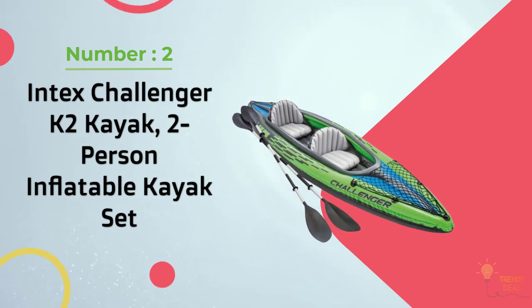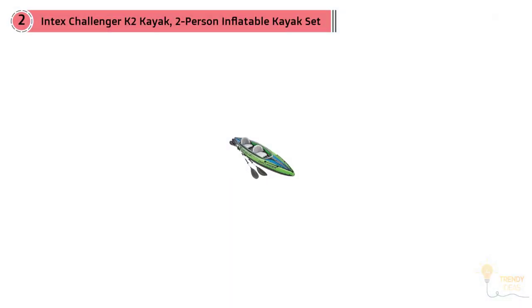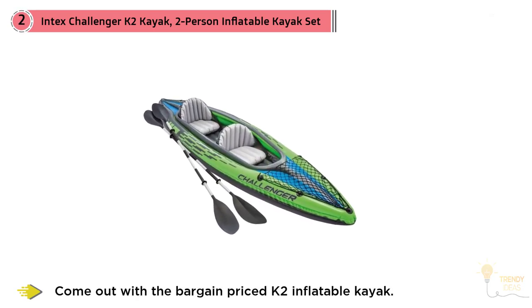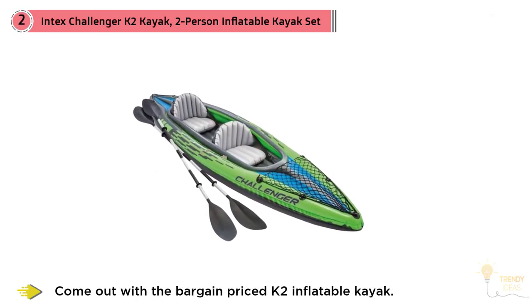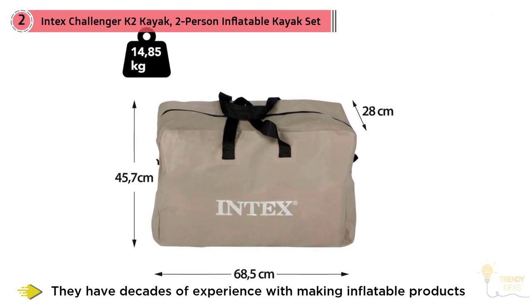Number two: Intex Challenger K2 kayak, two-person inflatable kayak set. Intex Recreation has come up with a bargain-priced K2 inflatable kayak. They have decades of experience making inflatable products and have recently come out with their K2 series kayak, constructed of super tough vinyl for extreme durability and resistance to leaks and tears.